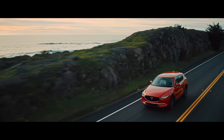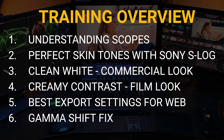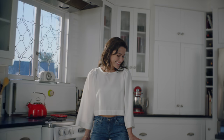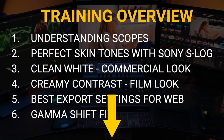So grab a notepad. And for those that want to level up their color grading game, check out the link in the description — a one-hour free training where I'll show you how to get the perfect skin tones out of your Sony S-Log 8-bit footage, how to get the clean white commercial look, how to get the creamy film look, how to fix the dreaded gamma shift, and much more. Link is in the description.